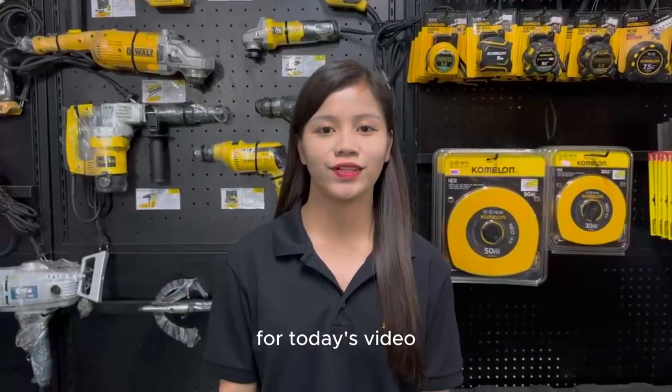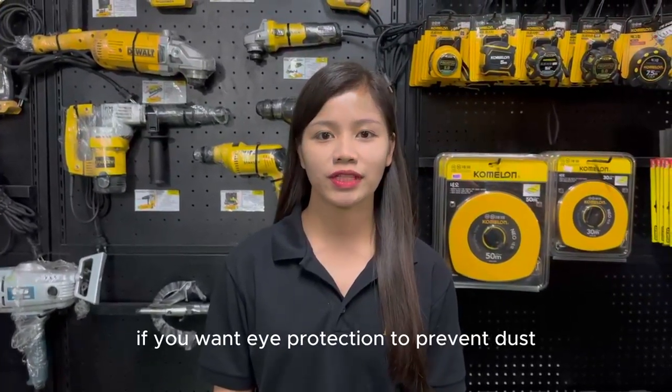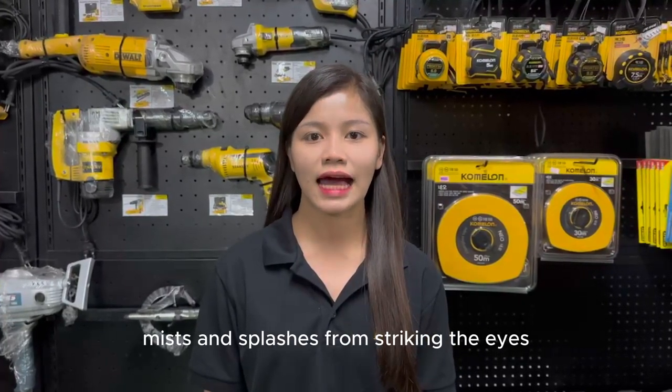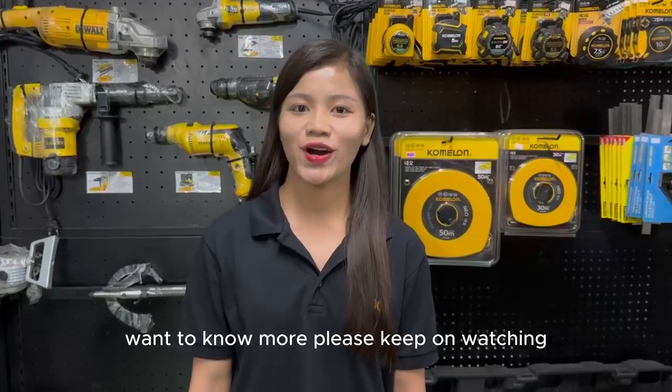Hi everyone! For today's video, ipibida ko sa inyo ang aming safety glasses. If you want eye protection to prevent dust, mist, and splashes from striking the eyes, here's what you need to know. Want to know more? Please keep on watching!